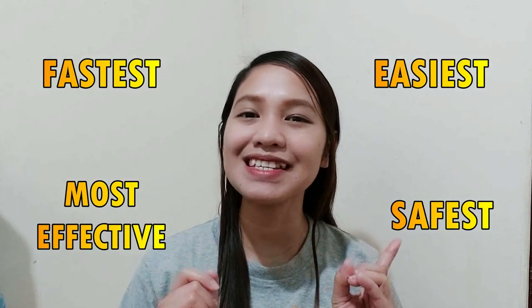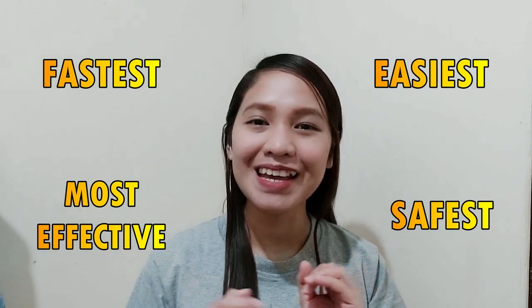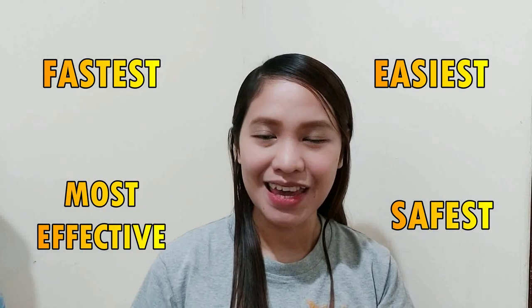All you have to do is wait for some time until it gets cool. That's all for today, Momshies. I hope that you learned the easiest, fastest, safest, and most effective way to clean baby bottles. If you liked this video, please give me a thumbs up. Or if you have any questions or suggestions, just comment down below. Thank you for watching Momshies Be Like, and I'll see you all on my next vlog. Bye!